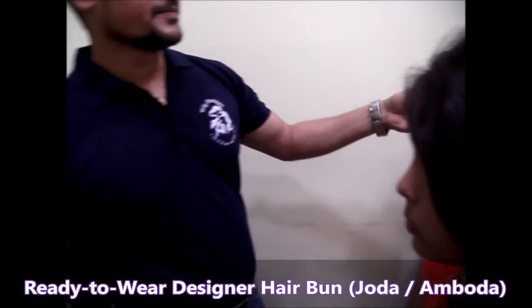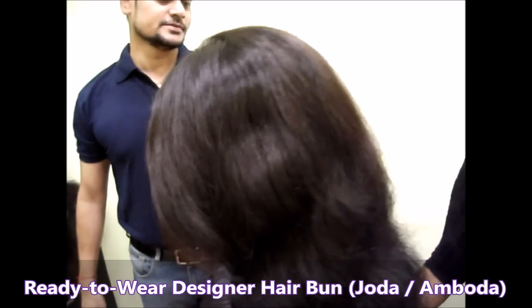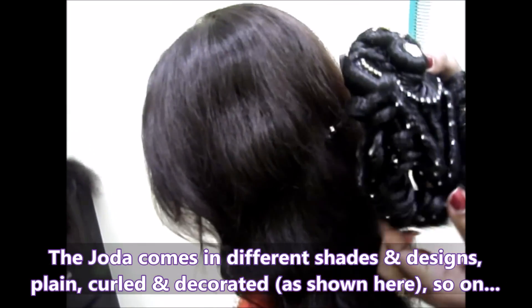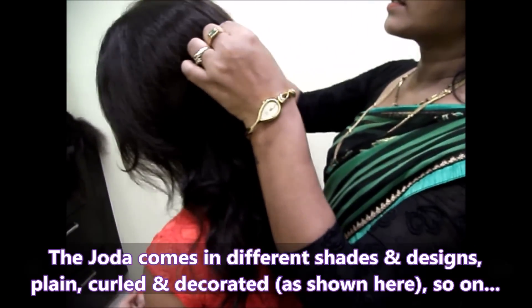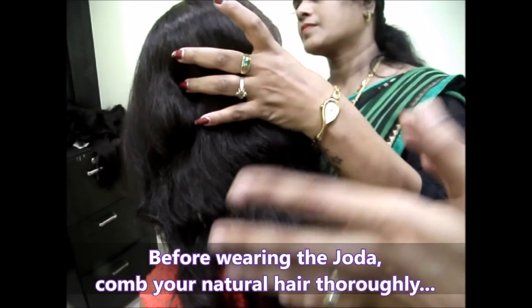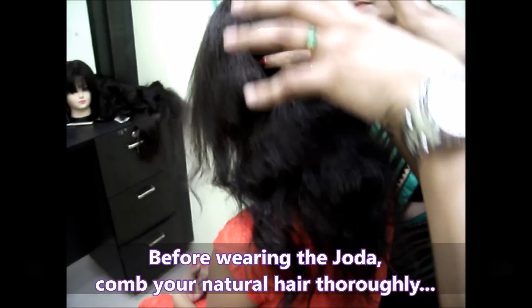Before wearing the juda, she has to comb her hair properly. Then we are going to fold the hair and put a knot like that.